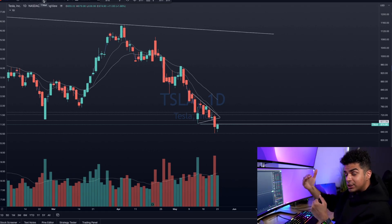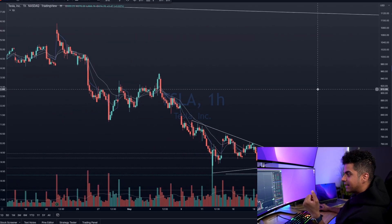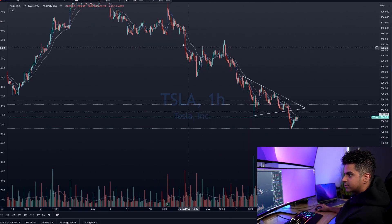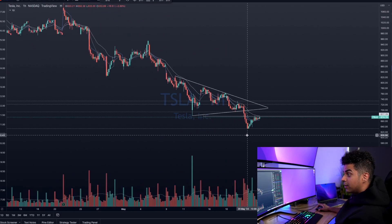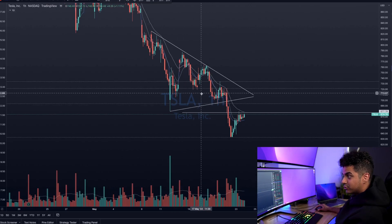I first take a look at the weekly chart, then the daily chart, then the hourly chart, then the 15-minute, 5-minute, and 1-minute chart. On the hourly chart, we can clearly see that after the recent push to the downside, Tesla was making this triangle. This is called a bear pennant strategy — we had a bearish move towards the downside, and for the past few days on the hourly chart, we were consolidating in this triangle.